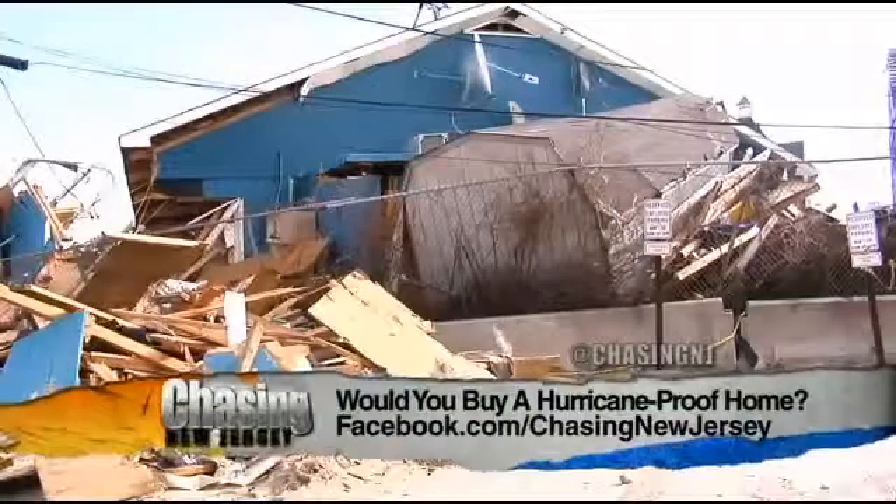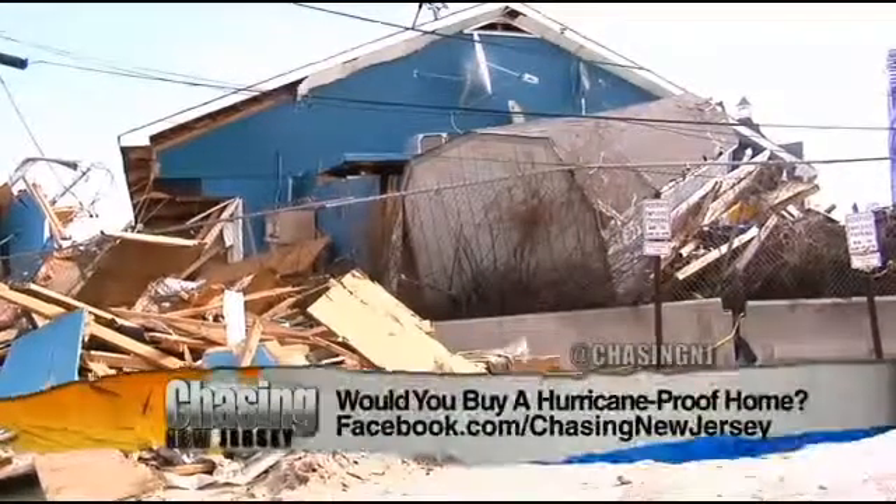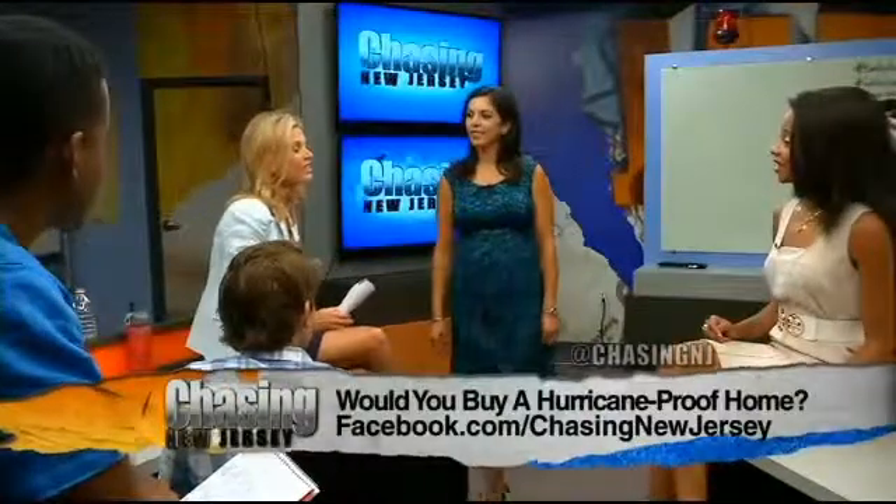Are they claiming it's a hundred percent hurricane proof? Because how can you really predict nature? They say it's waterproof, air sealed tight, and will not allow water into your home. Well, it's good marketing. Let's put it that way.